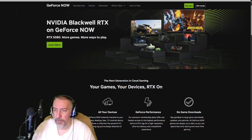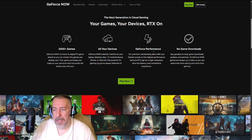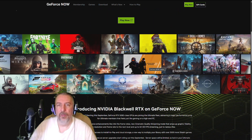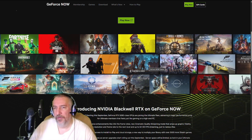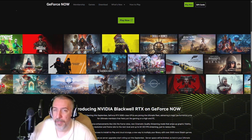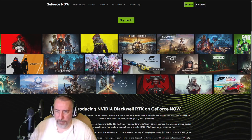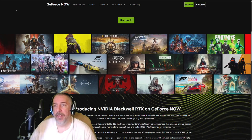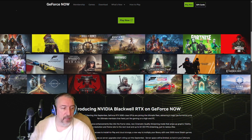GeForce Now currently has exactly 2,000 games available. Keep in mind these games are not accessible right out of the gate. For people not familiar with GeForce Now — it's a very powerful computer. Right now they have the 4080, which is their ultimate tier, and that's pretty good.